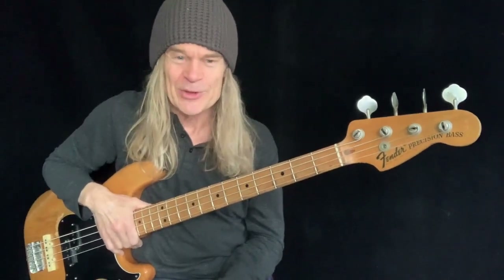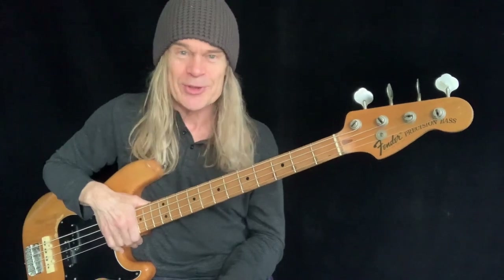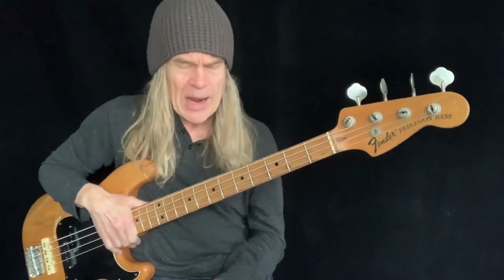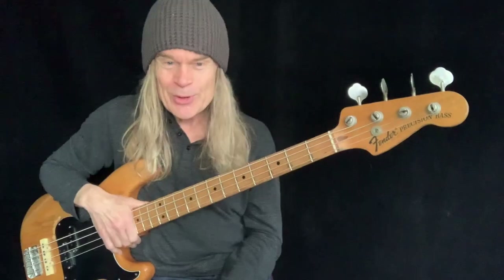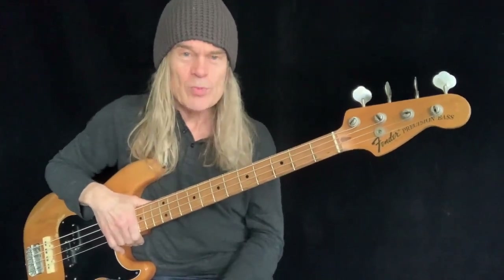I didn't consider myself a visionary. I just played the fretless bass, and that's all I took to the rehearsals and to the recording studio. So Jimmy Page turned around to me and said, 'How would you feel about playing fretless bass on this?' Now I was fairly new to the band — I wasn't going to say to him, 'No, Jimmy, I really want to play fretless on this.' So of course I said yes — but I don't have one with me.